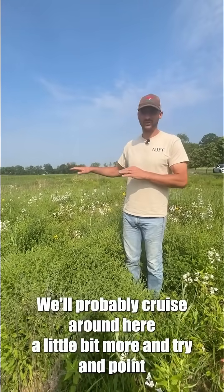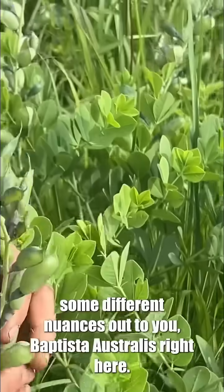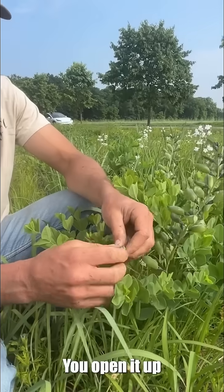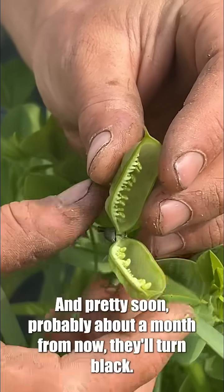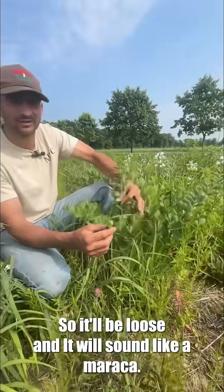We'll probably cruise around here a little bit more and try to point some different nuances out to you. These are Baptisia australis right here and they're just starting to develop their seed — these are the seed pods. It's in the legume family. You open it up and you can see the little seeds starting to develop in there. Pretty soon, probably about a month from now, they'll turn black, the seed will be loose, and it'll sound like a maraca.